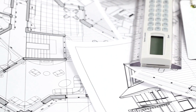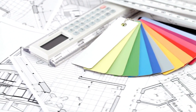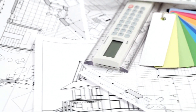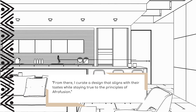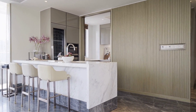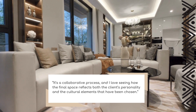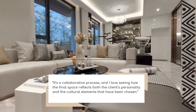It always starts with understanding the client's vision. We talk about what resonates with them — whether it's a particular region, a color palette, or even a specific material. From there, I curate a design that aligns with their tastes while staying true to the principles of Afrofusion. It's a collaborative process, and I love seeing how the final space reflects both the client's personality and the cultural elements that have been chosen.